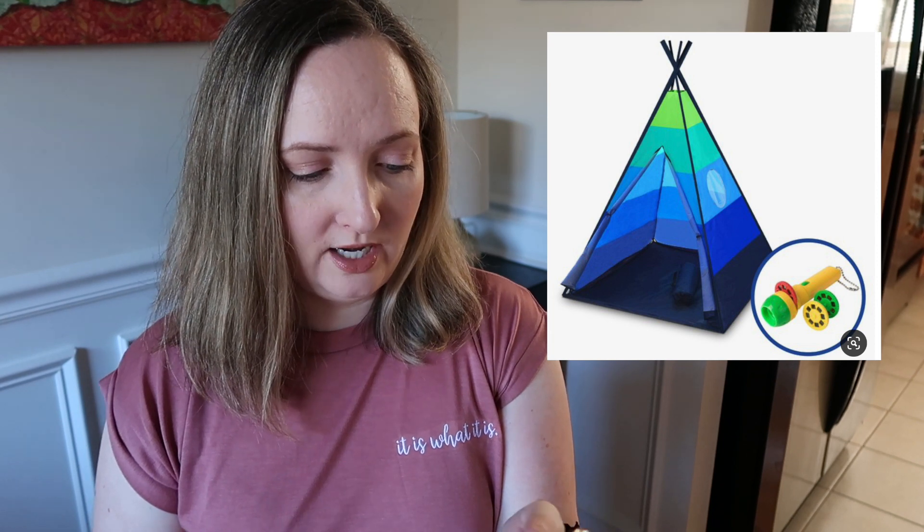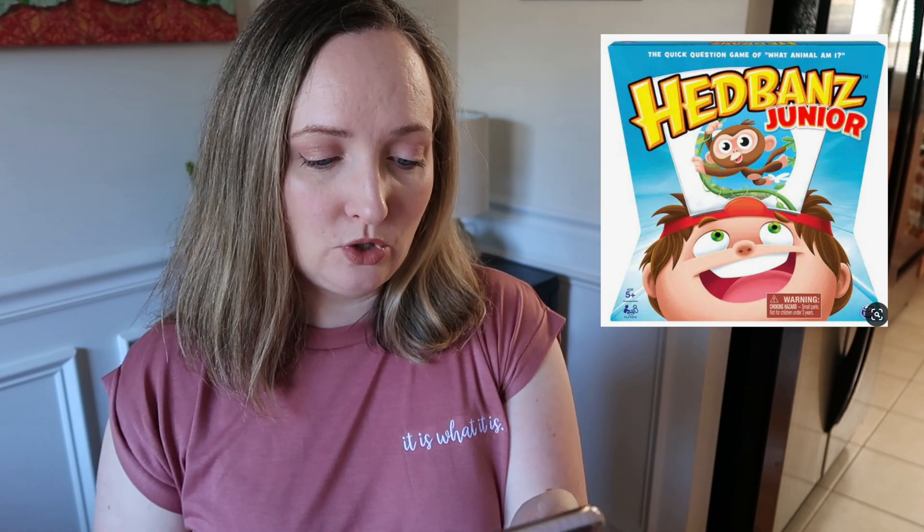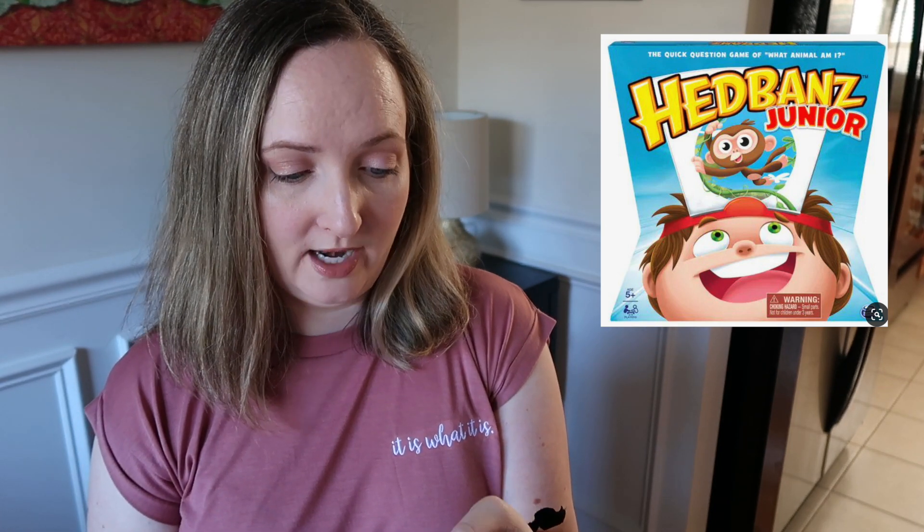Next is Headbands Junior, a family board game by Spin Master Games. I've always wanted to own this one — I think we've played the phone version but never owned the physical game. You put the headband on your head and guess who you are. That's just fun, especially for younger kids. My toddler isn't quite ready for it yet, but it's a classic.